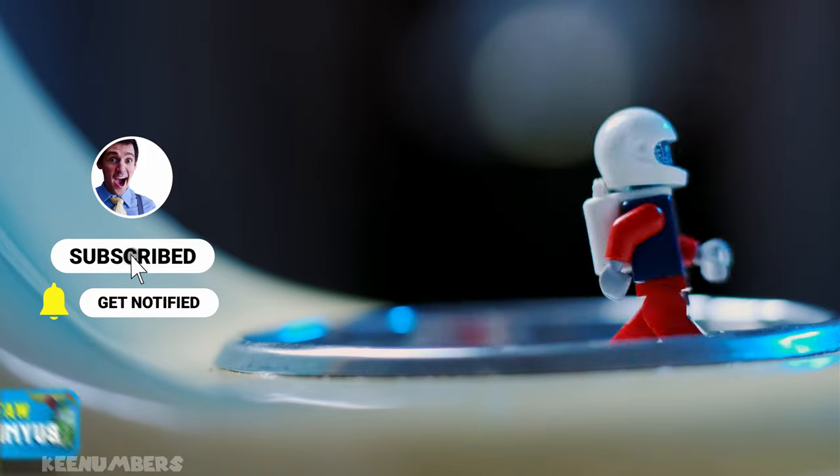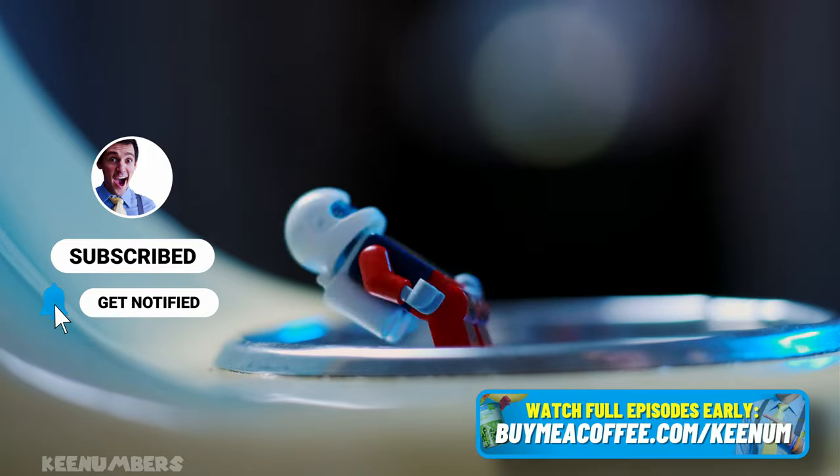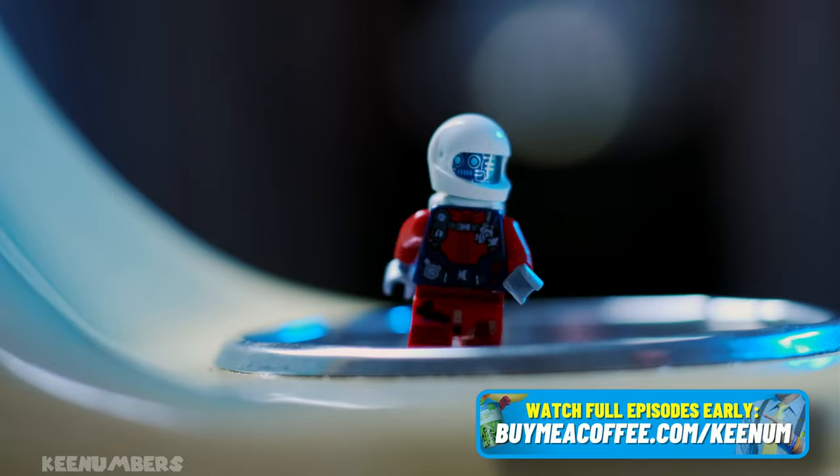Be sure to subscribe. Watch full-length episodes below, and God bless.